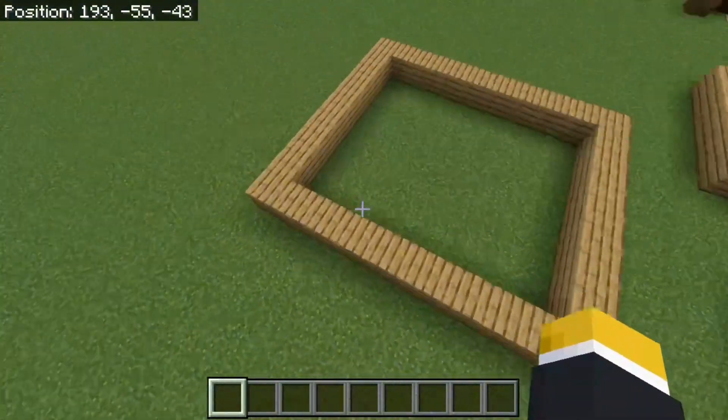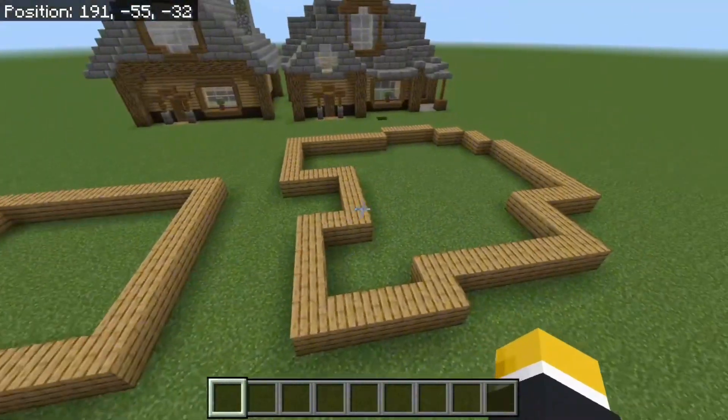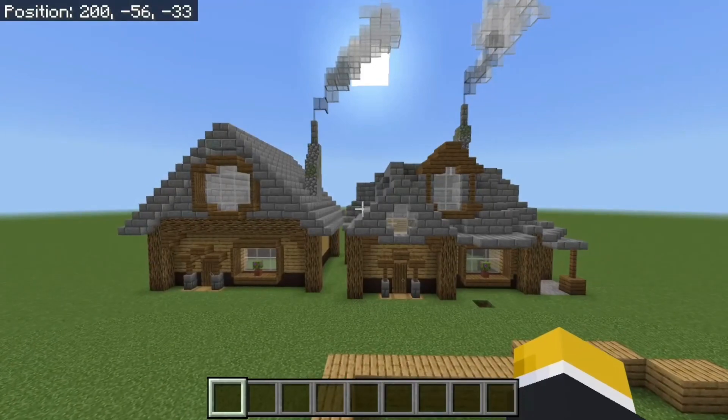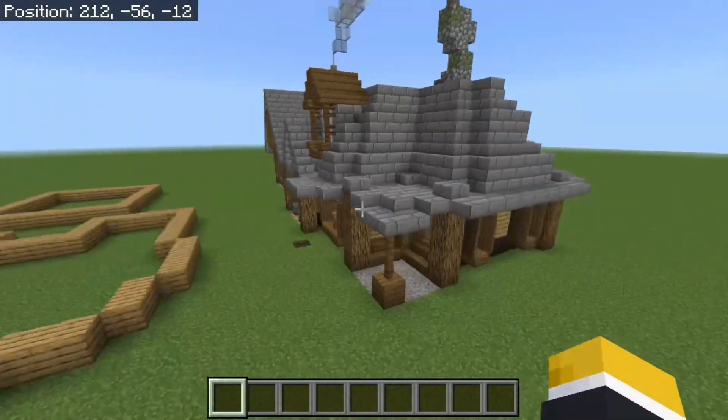Shape is super important when it comes to building. You can see I've built two shapes: a boring square and a more interesting shape. Even if you put the same amount of detail on each, the right one still looks a little bit more interesting and more appealing.